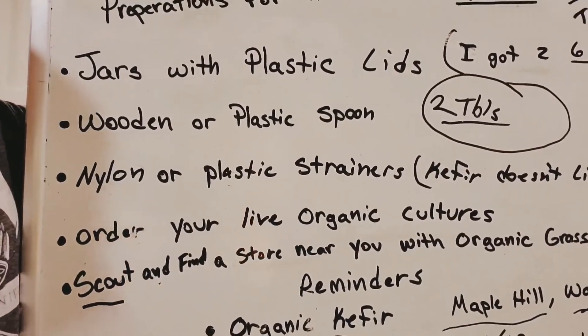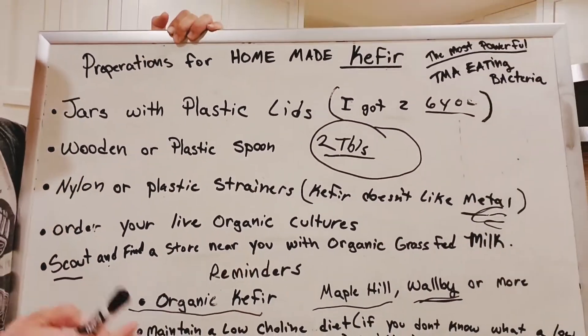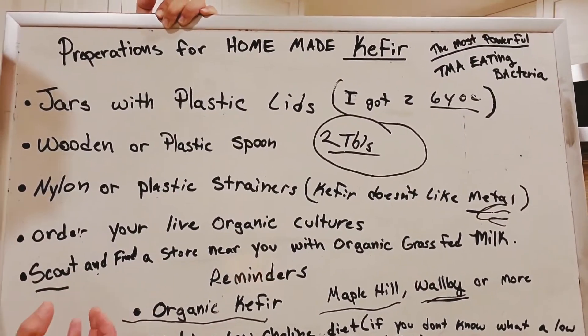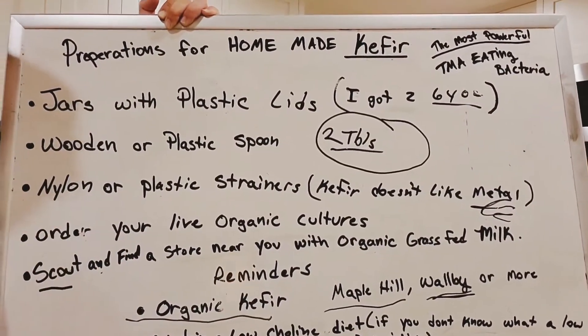Scout and find a store near you that has organic grass-fed milk — the highest quality milk you can find — so that whenever your kefir cultures get here, you know where you can find some good milk.